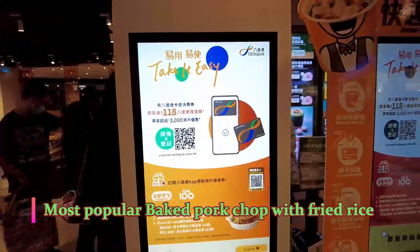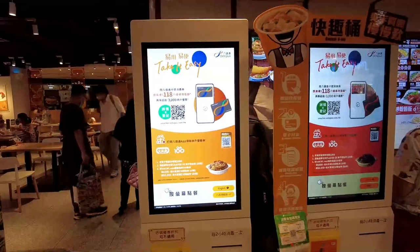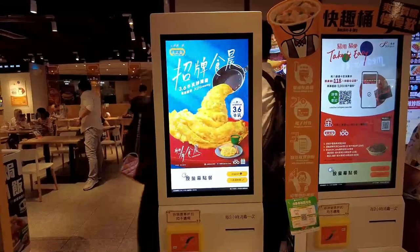It's really attractive — it's a baked pork chop with rice. Now they take WeChat Pay and they take Octopus card. The Octopus card is used for all the transport in Hong Kong too.